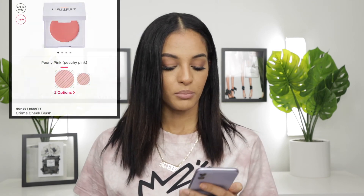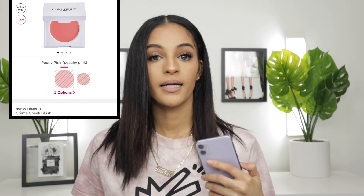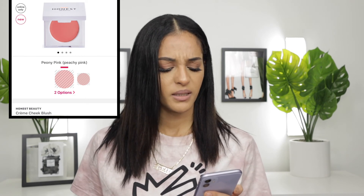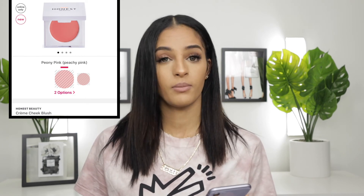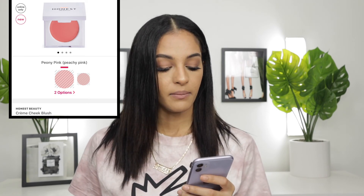I also have here the Honest Beauty Cream Cheek Blush. As I said before, I am getting more and more into cream blushes, so I definitely want to try this out, especially because I've never tried anything from Honest Beauty before. I'm going to go ahead and add the Peony Pink — which is a pinky, peachy pink — to my wish list because that shade intrigues me most. There are two different shades: a neutral pink and a peachy pink, and I love a peachy-toned blush, so I do want to give this a go.